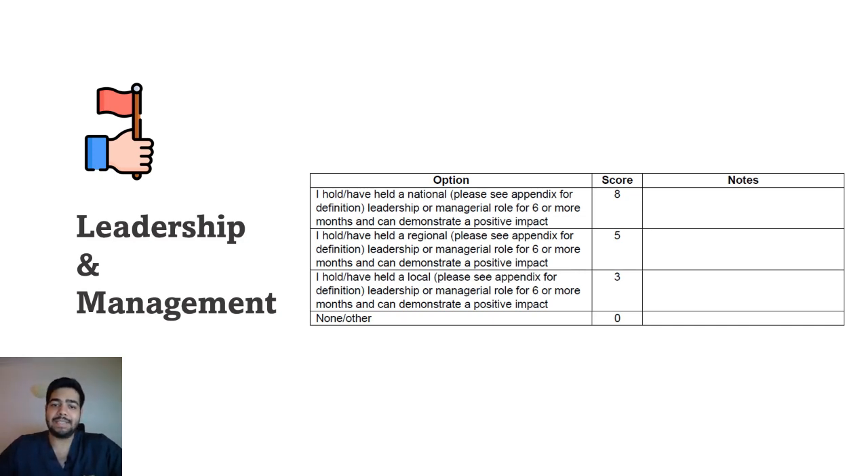The next section is leadership and management. If you have held a national leadership or managerial role for six or more months and can demonstrate a positive impact through that role, you get the highest score. Holding a regional role gives you five marks, and a local role gives you three marks. If you haven't held any of these roles, don't be discouraged — focus on improving your score in the other areas of the portfolio.